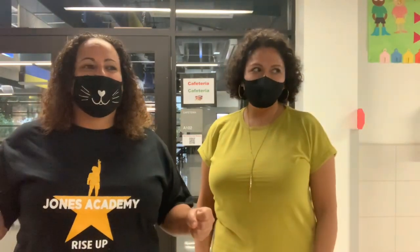Hello everyone! Good morning! It's Ms. Aradora again and Ms. Guzman. Happy Thursday!